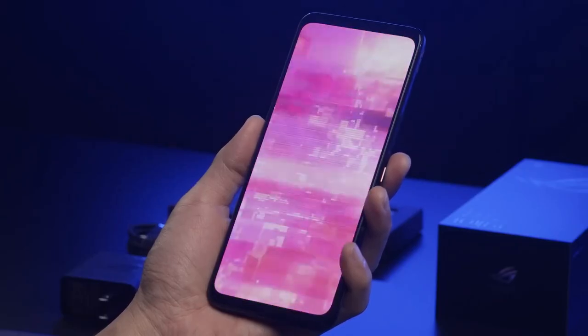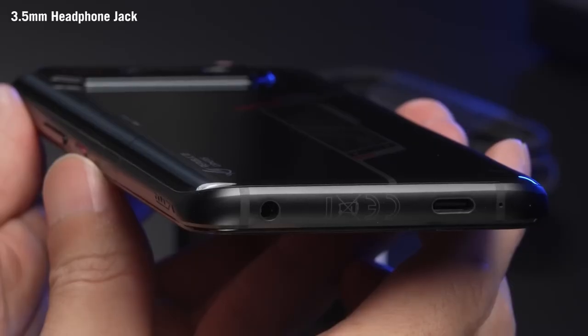The phone offers an on-screen fingerprint sensor, and it also features a 3.5mm headphone jack.